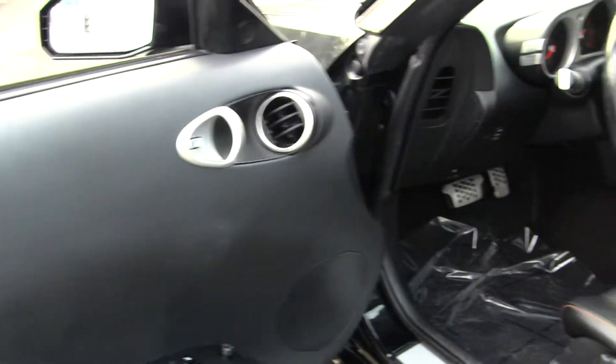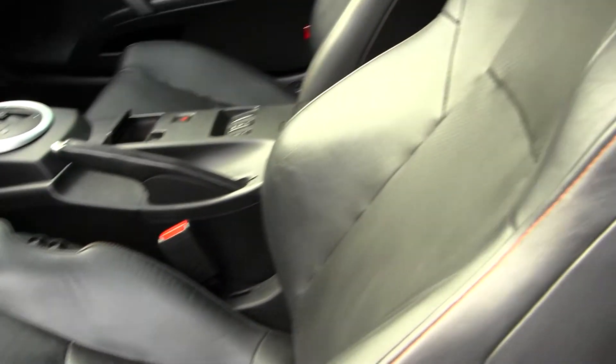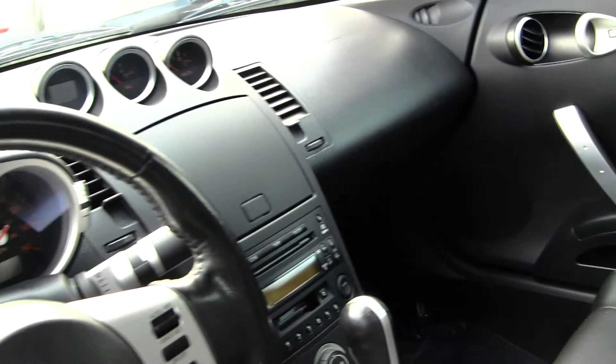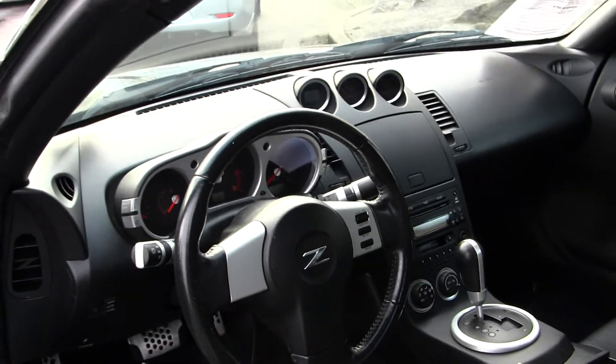Inside, it has heated perforated leather seats, has an automatic transmission, CD player with AM-FM radio integrated in the steering wheel. It does have cruise control and comes with all the power options — windows, locks, mirrors, and seats.